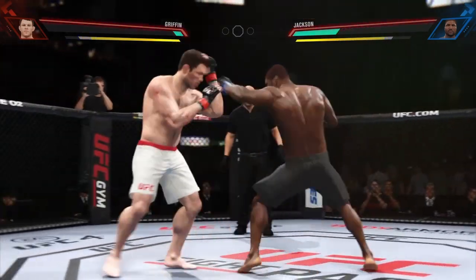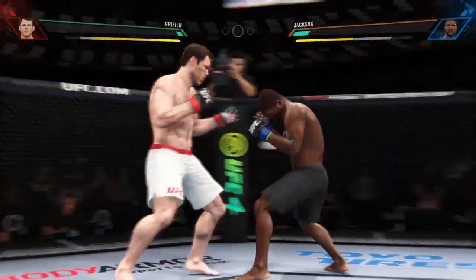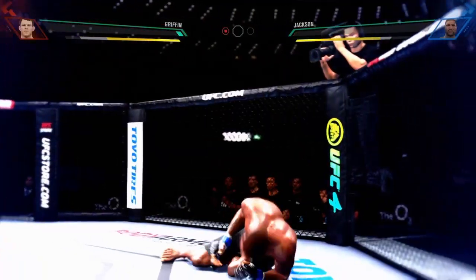Let's see if he can make some adjustments. That's a big hook there — that'll do it!